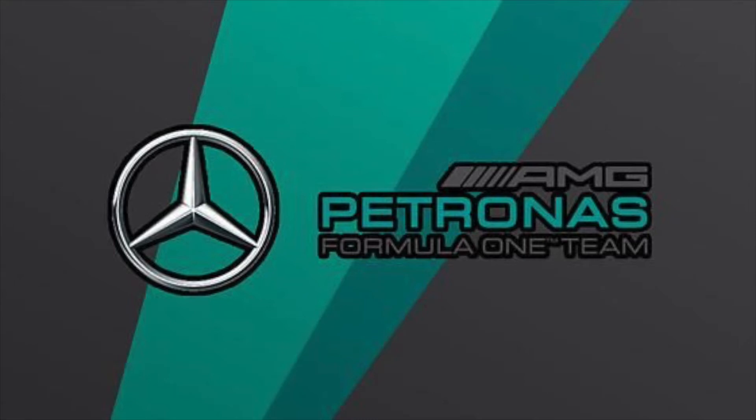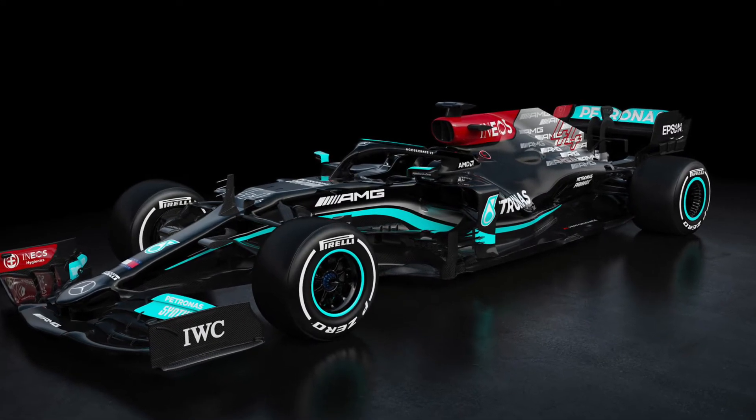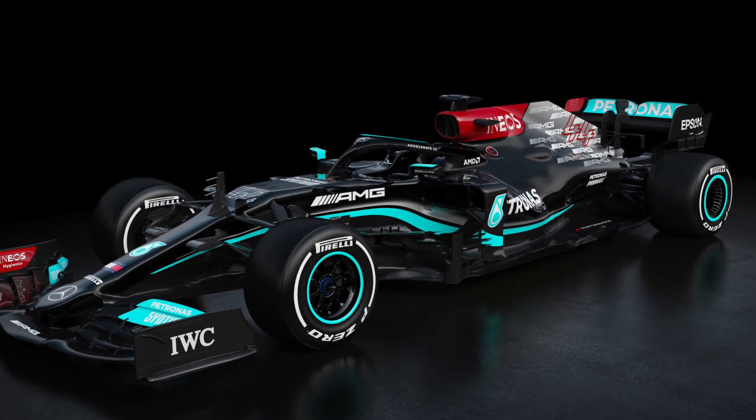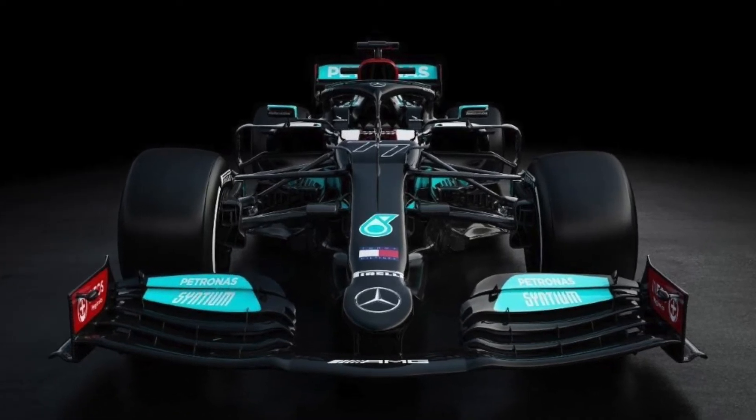Let's start off with the German manufacturer Mercedes. Mercedes has stuck to their original black livery that they had last season, which looks absolutely astonishing. With this year's car, there are a few differences compared to the W11.